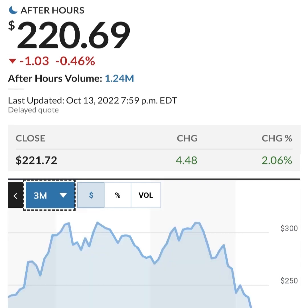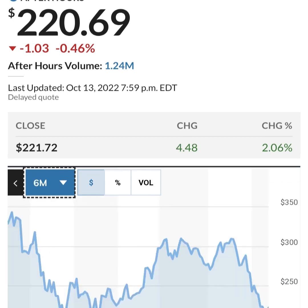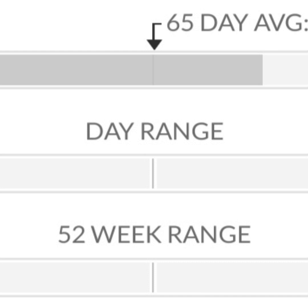Now let's look at some fundamental data before covering possible good trading levels for Tesla. The price-to-earnings (P/E) ratio is the ratio for valuing a company that measures its current share price relative to its per-share earnings. Tesla currently has a price-to-earnings ratio of 239.71, which is extremely high and could mean the stock is overvalued. These kinds of P/E ratios are typical for tech companies or companies with extreme market potential.